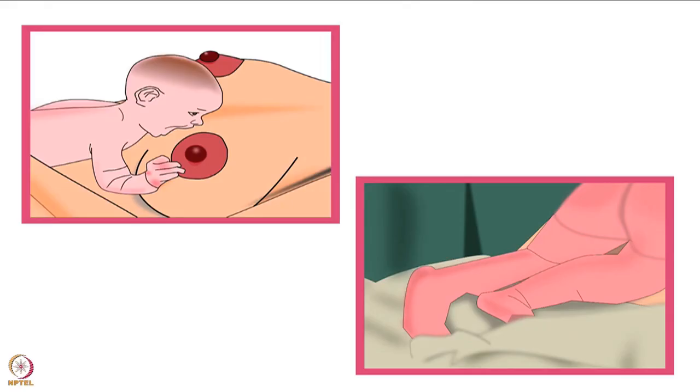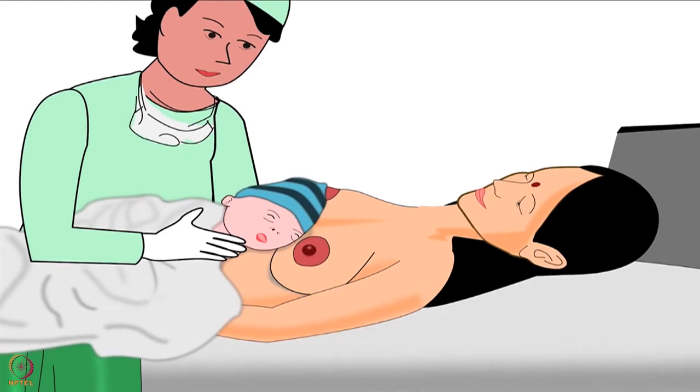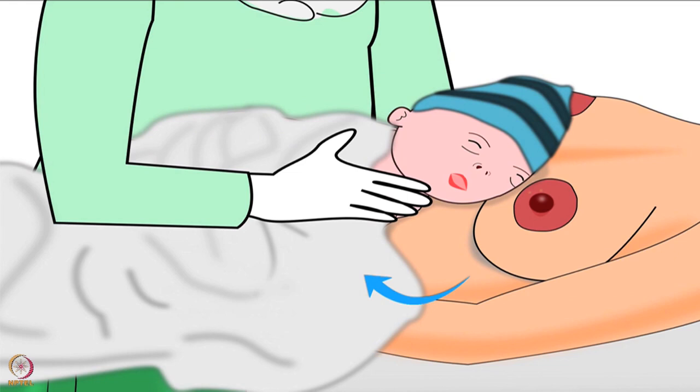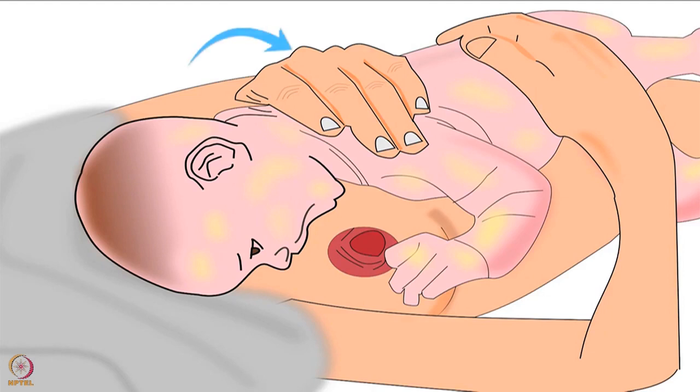As moving forward is very natural for a newborn baby, she can easily crawl forward towards the mother's breast. Cover the baby and mother together with a clean dry cloth to keep them warm, and place a cap on the baby's head. After covering the baby with the cloth, make the mother support the baby's back with her hand.